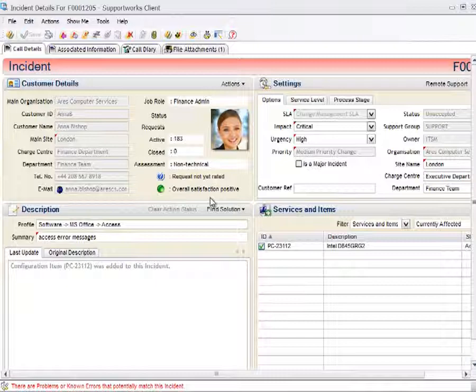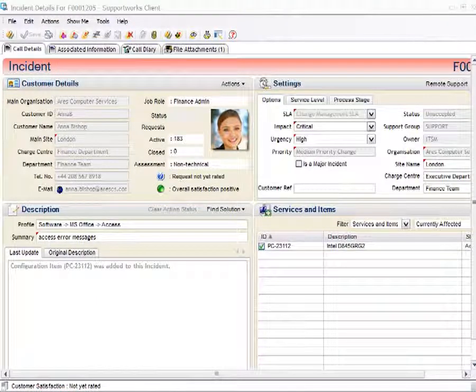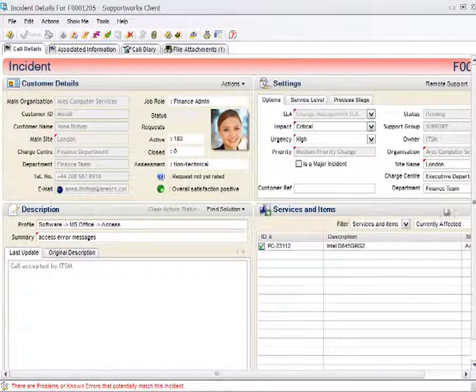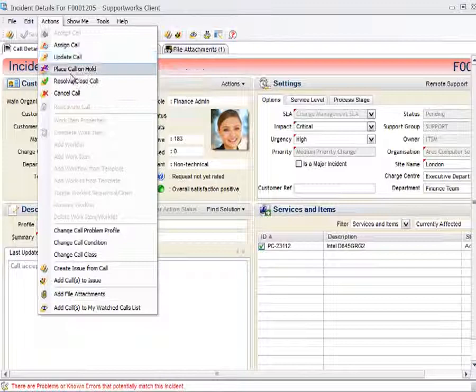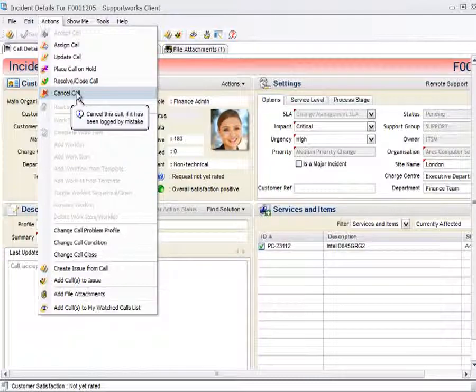Once the call is assigned to the analyst, they go through various lifecycle actions: accepting the call, reassigning it if needed, updating it, placing it on hold, resolving it, or cancelling it. These actions represent the full lifecycle of that particular call.